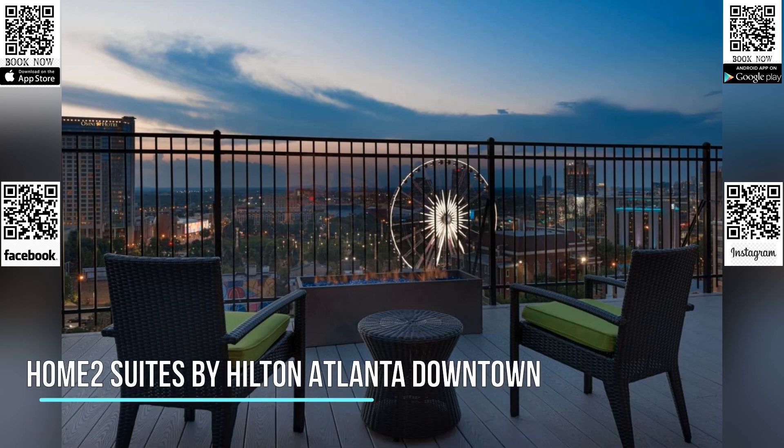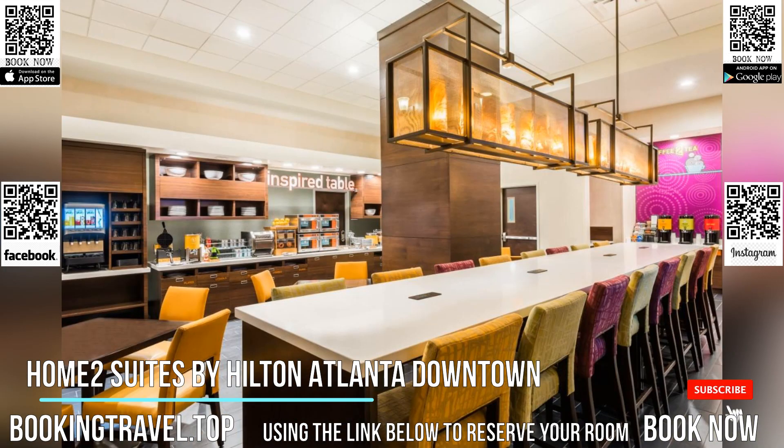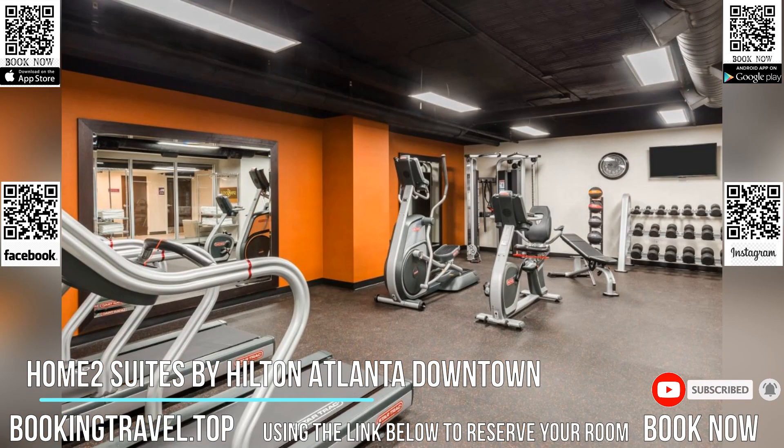Home 2 Suites by Hilton Atlanta Downtown is located in Atlanta, 400 meters from CNN Center Studio Tour and 500 meters from Centennial Olympic Park. Free Wi-Fi is provided to guests.